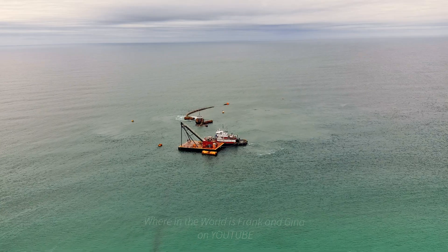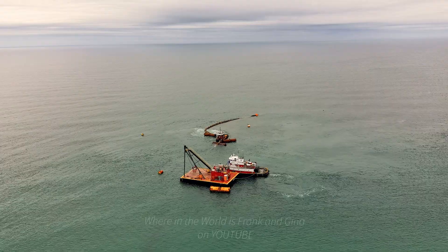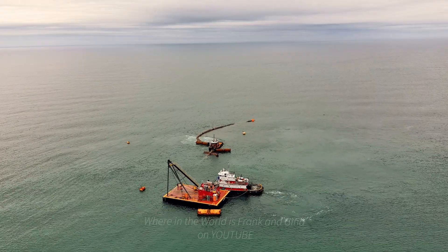The disposal of dredging material is managed and carried out by federal, state, and local governments, as well as by private entities such as port authorities.